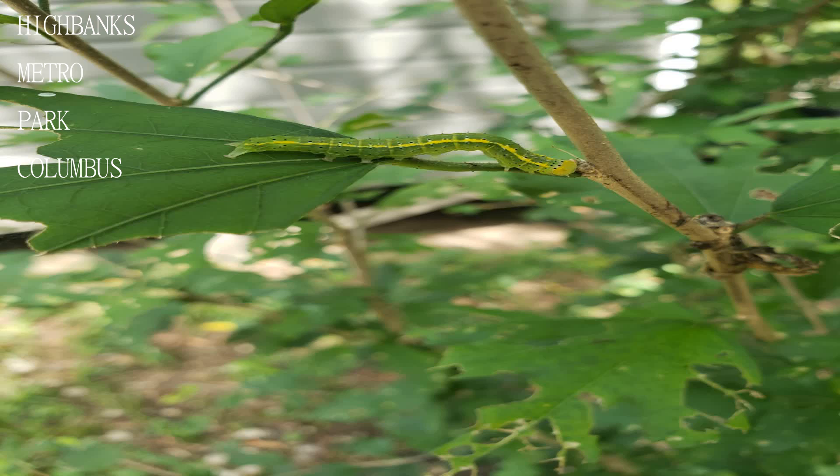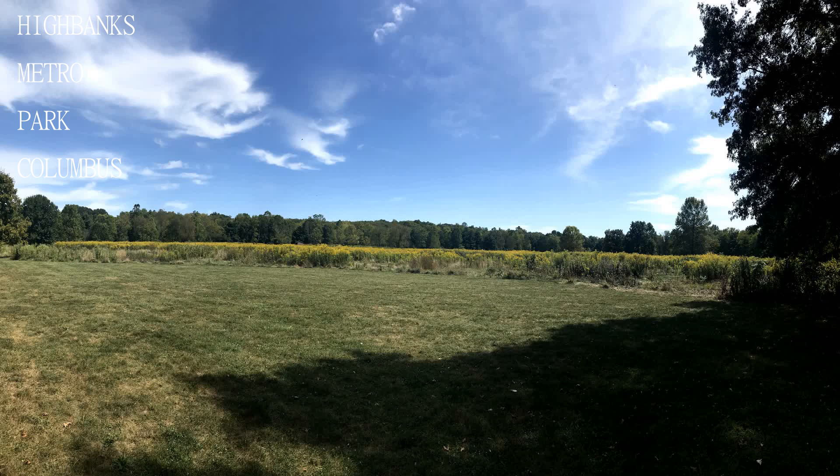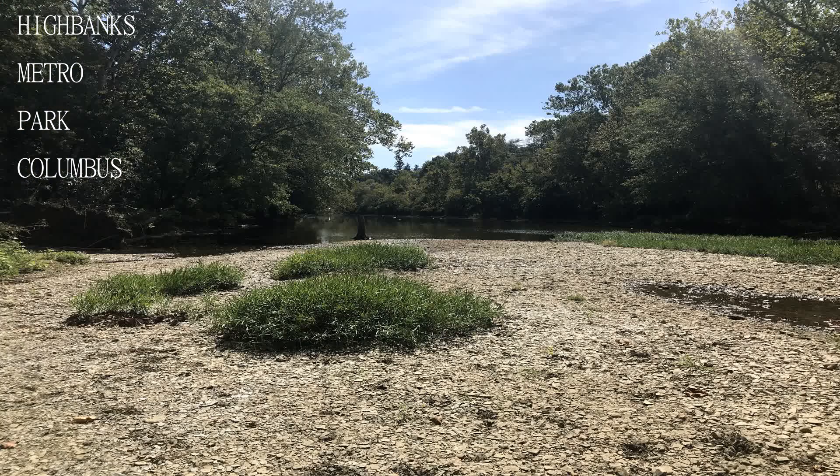The Olentangy River runs through the park. There's a sledding hill, shelters, open areas, plenty of trails, shelter areas, green space, a sledding hill that can be treacherous to walk up the stairs if they are icy, and even a nice observation deck.